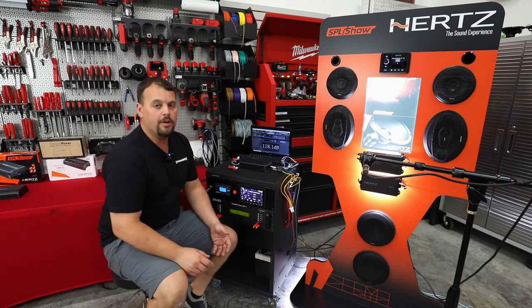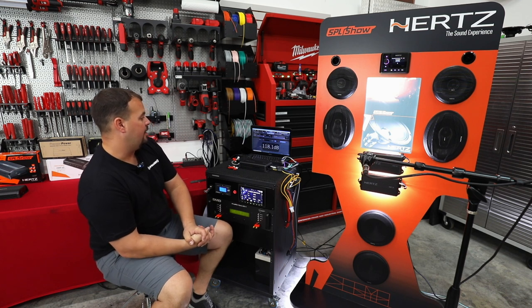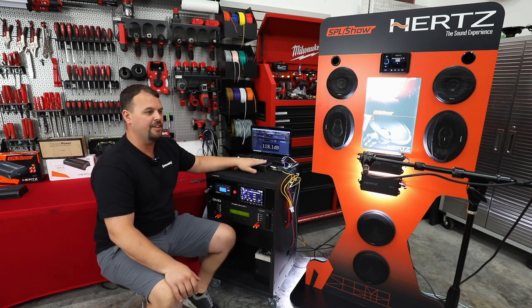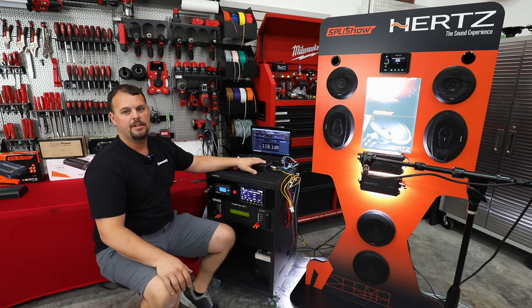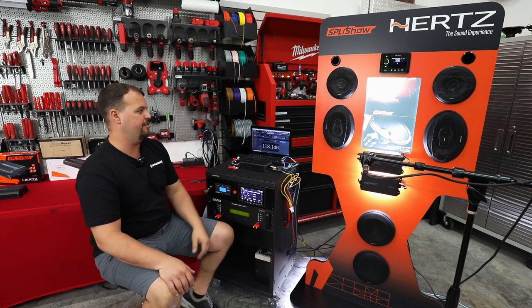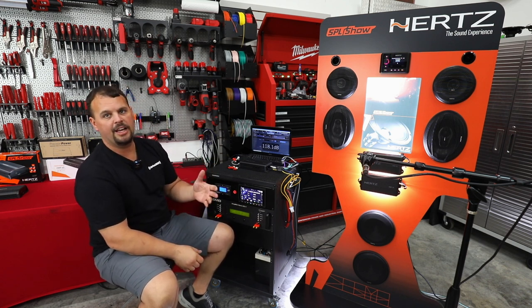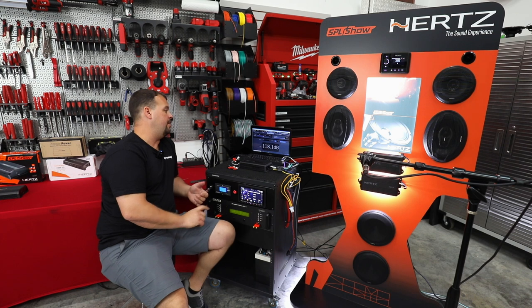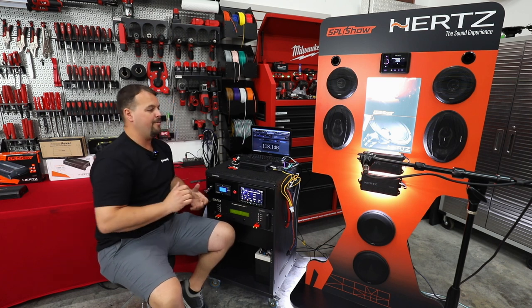118.1. So we gained about five decibels going from the HMP4D up to the MAA 4.400. The cost difference on that is $130 with a Road Glide, about $170 with a Street Glide, to go up to that next-level amp and pick up five decibels. You could jump another $300 to the big Hertz amp, and with the same speaker you're going to gain another three and a half decibels. So it's 126.1 versus 118 — an eight-decibel gain versus a five-decibel gain. I hope that makes sense.